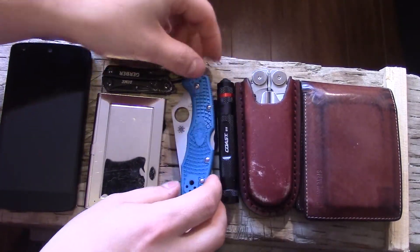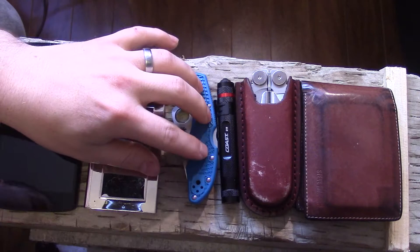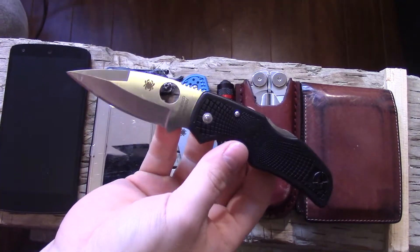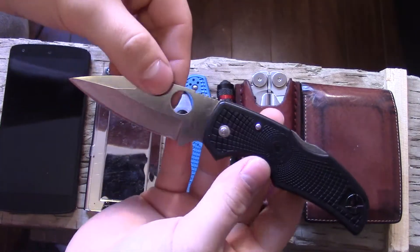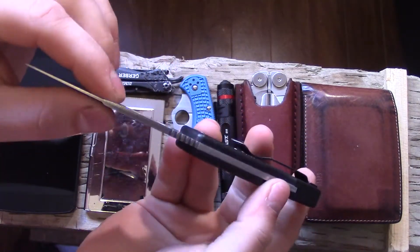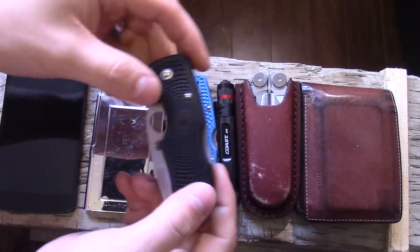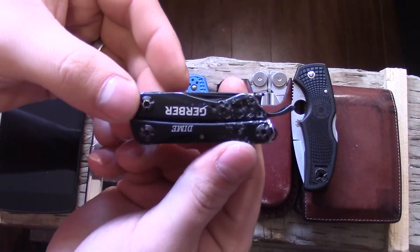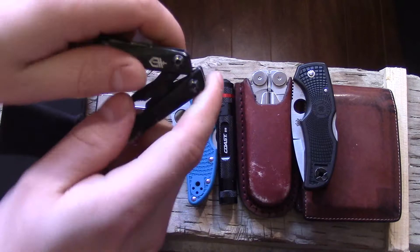I carry this blade probably 90% of the time. Today I'm carrying the Native, which is another one I love — I really love these Spydercos for everyday carry. Also have the Gerber Dime; it's taking some abuse but I'm still carrying it, and that goes with me every day in my jeans pocket.